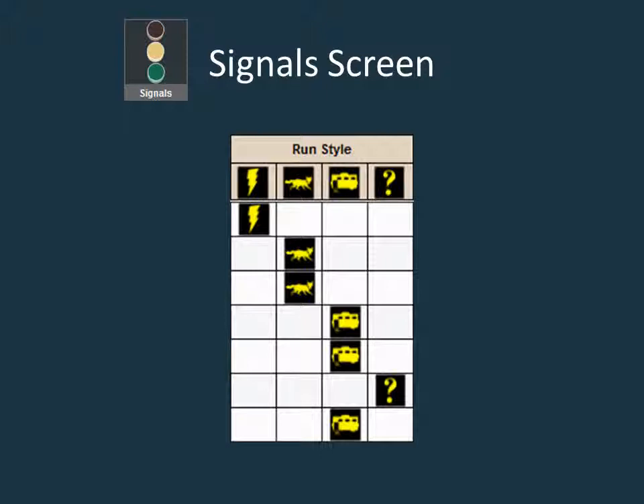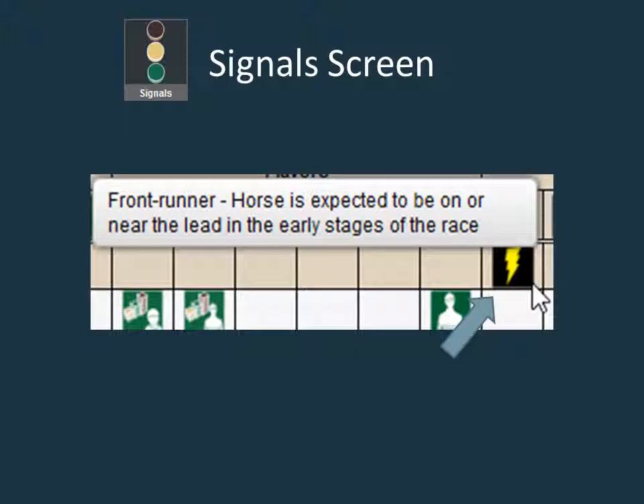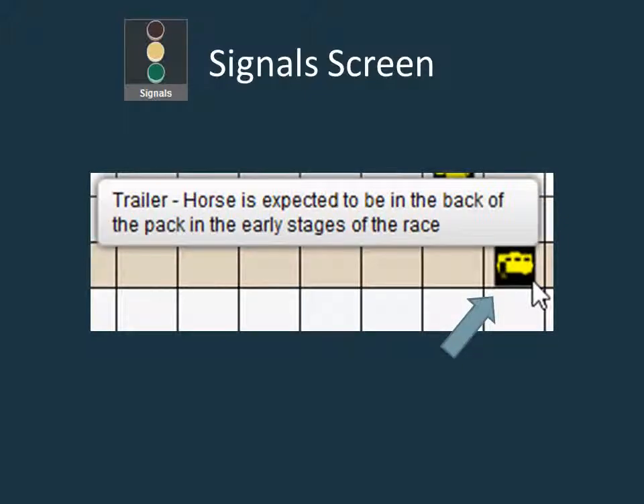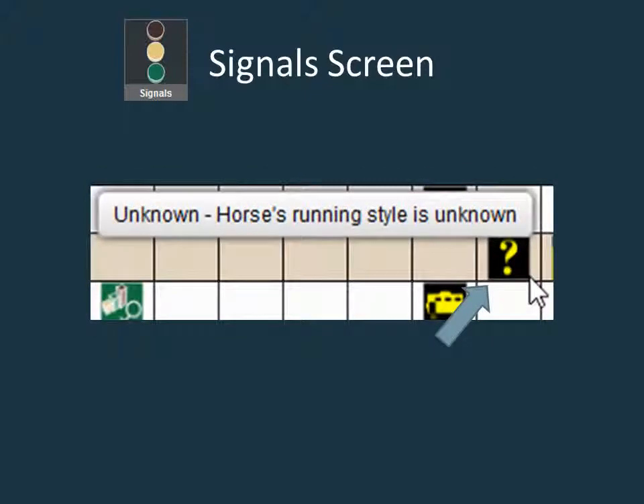Notification signals are always in yellow and fall into two categories: run style or notices. The four symbols for run style are shown here. The lightning bolt is the symbol for a front runner, a horse typically on or near the early lead. The fox is the symbol for a stalker, a horse typically sitting a few lengths off the leader at the start of a race. The horse trailer signifies a trailer, a horse that is typically far back at the start of a race. The question mark is a symbol for an unknown running style, usually a first time starter or a horse that hasn't raced in North America before.